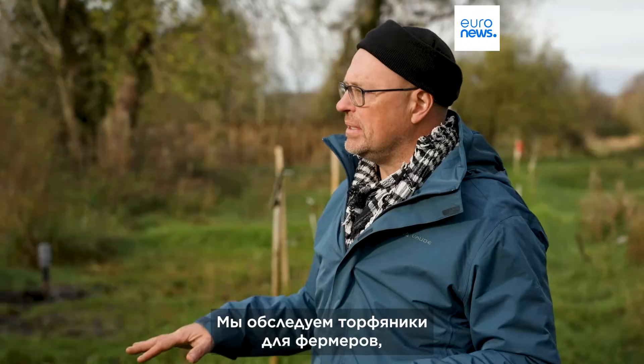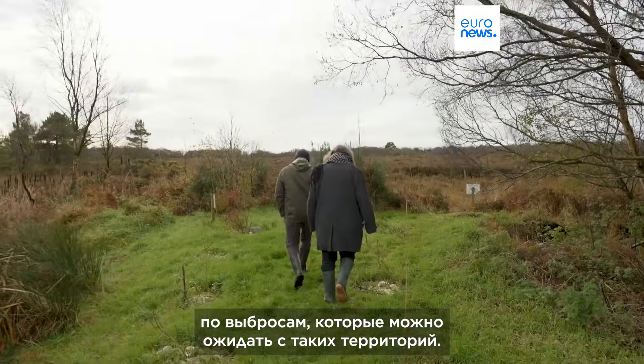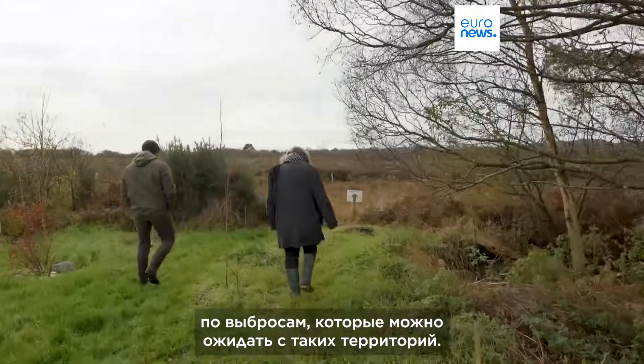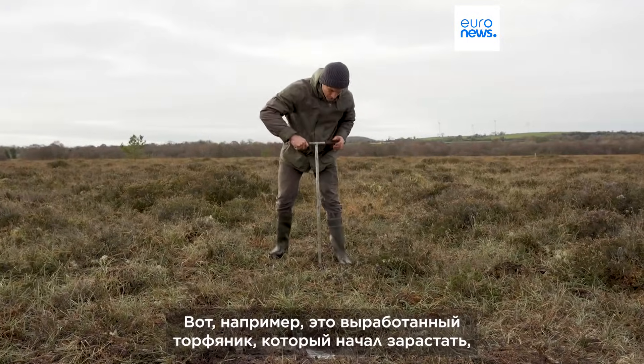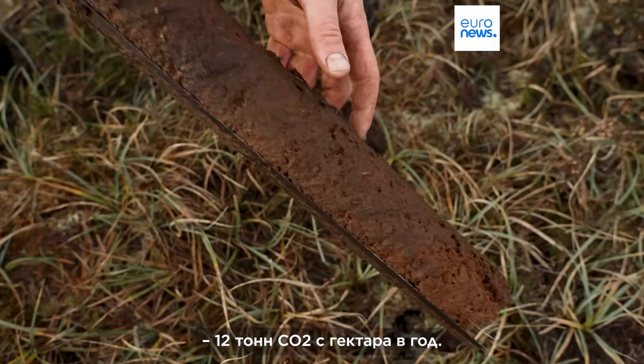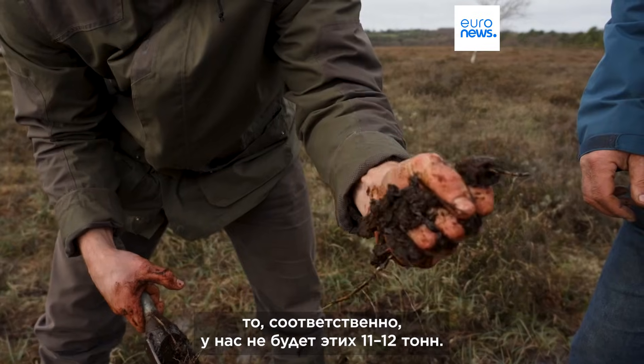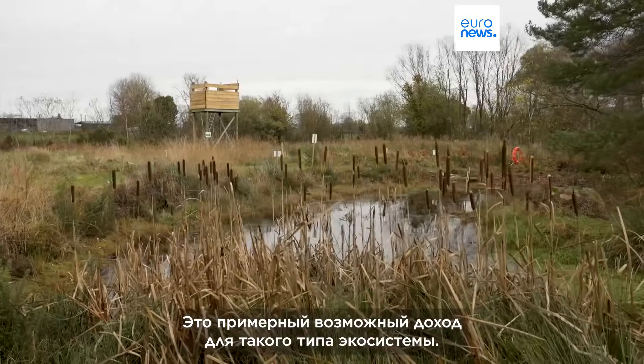We survey the peatlands for the farmers and the peatland code gives us indications of the emissions you expect from those areas. So this is Hopover Woodland — predicted emissions from here when it's dry is 12 tonnes of CO2 per hectare per year. So of course when it's wet, that's 11 to 12 tonnes avoided. The assumption is 100 euros a tonne of CO2, which is an indicative income stream for that type of habitat.